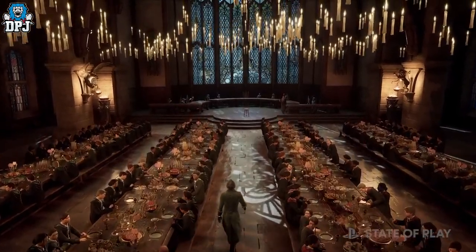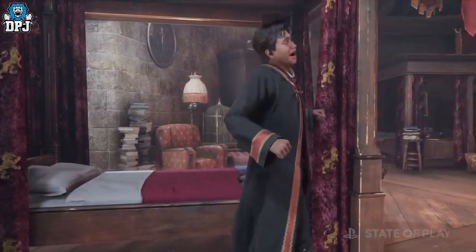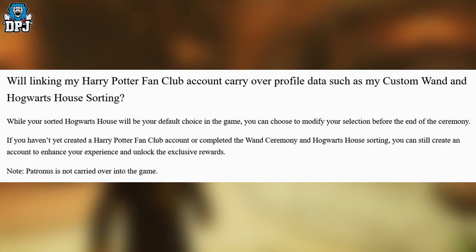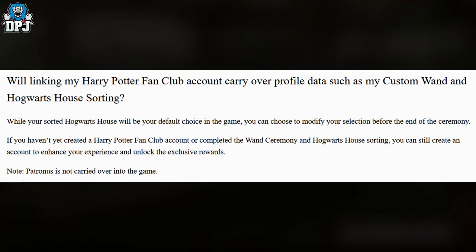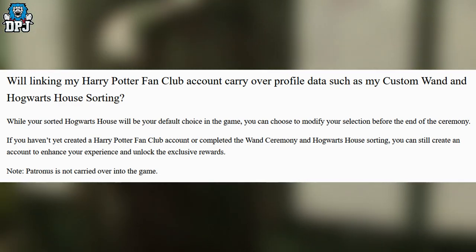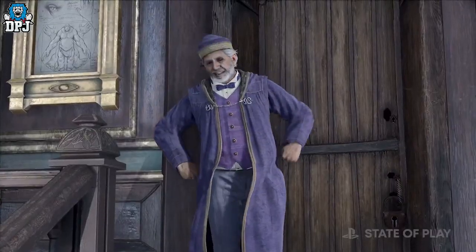There will be a ceremony, as seen in the gameplay trailers, but within the game your house isn't picked for you — you actually pick it yourself. As shown on screen, the questions put forth will link your Hogwarts Fan Club account carry-over profile data, such as your custom wand and Hogwarts house sorting. They confirm that while your sorted Hogwarts house will be your default choice in the game, you can choose to modify your selection before the end of the ceremony. Thinking about it, maybe you go through the ceremony and a house is picked for you in the traditional way.